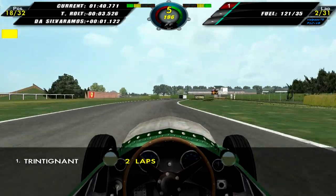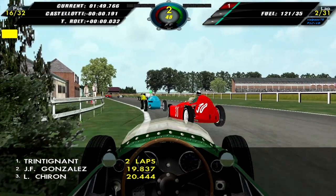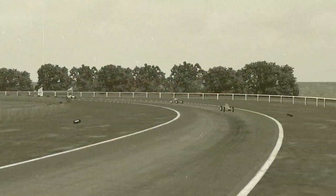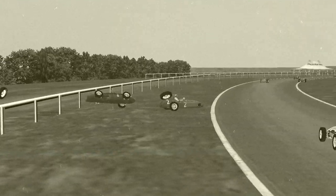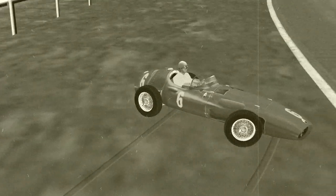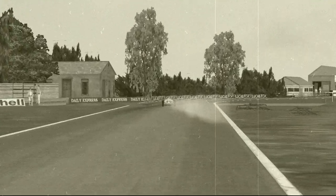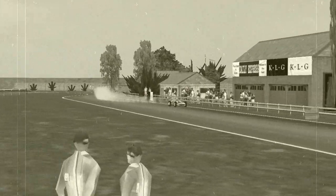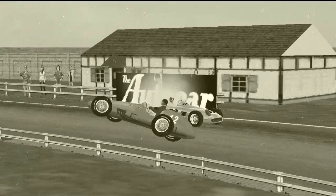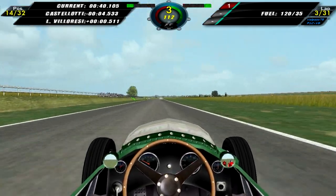We now start lap two and move up into eighteenth place, chasing after Tony Rolt who's about three seconds up the road. The AI really doesn't like these two chicanes — they just can't manage to navigate them. We take a look at Nino Farina in his Lancia going very wide and crashing into a Maserati that was stopped at the edge of the track — that's the end of Farina's race. Here we see Roberto Mieres — that was the Maserati Farina crashed into. And here we see Piero Taruffi in the fourth Mercedes — we see some smoke coming out of the front of the car. The engine is mounted in the front in these cars — we won't have rear-mounted engines until the end of the fifties. That was the end of Piero Taruffi, the last Mercedes still in the race.